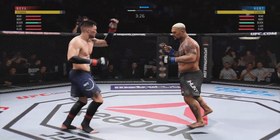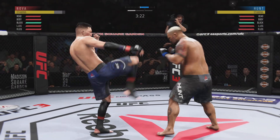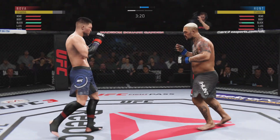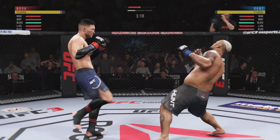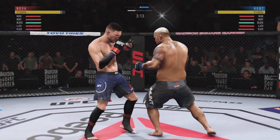Punch coming, it's blocked. Front kick to the face. Looking for the high kick. Front kick.